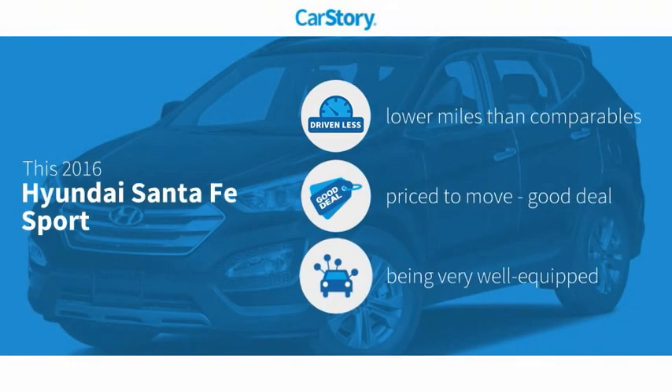Our story research indicates this vehicle as having lower miles with less wear and tear, a good deal, and loaded with features.